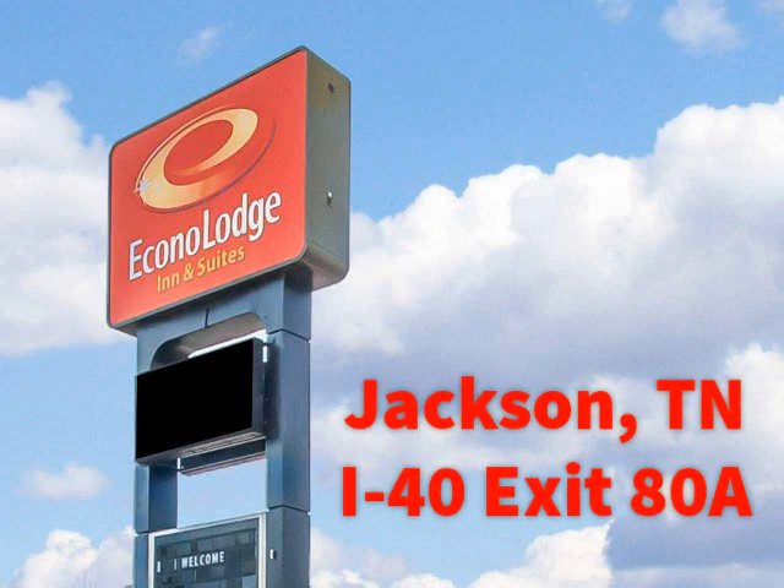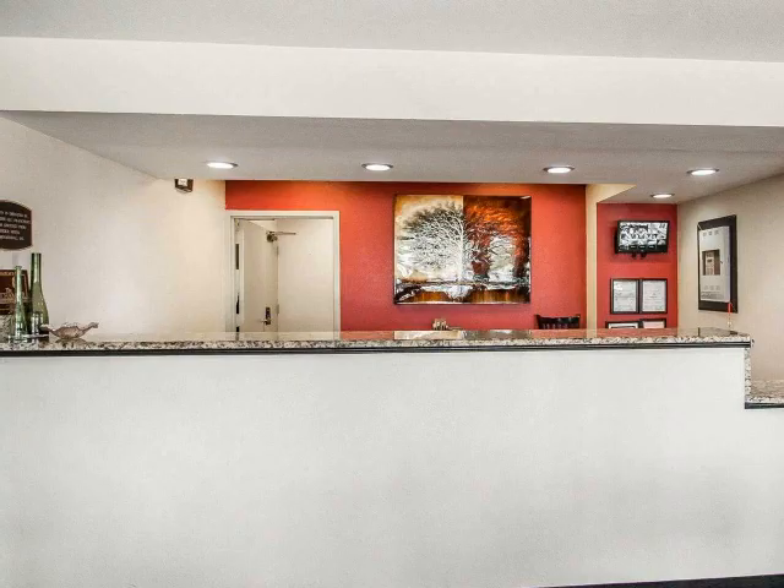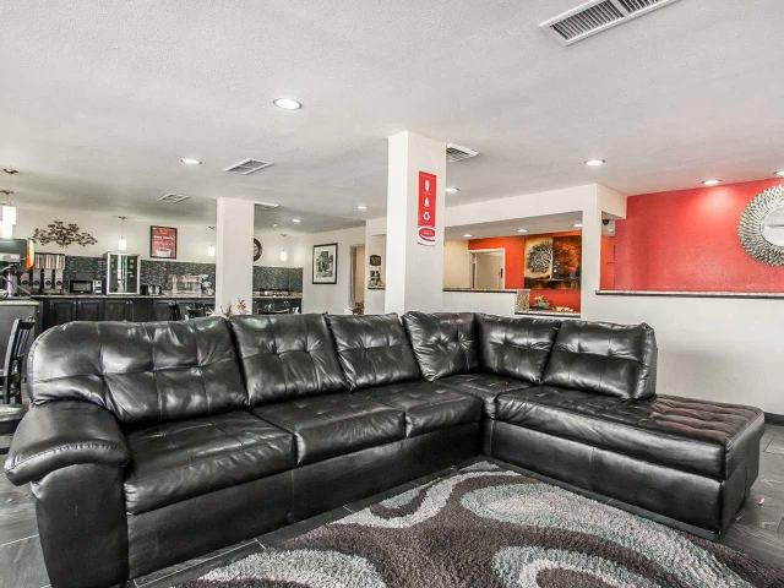Welcome to EconoLodge Inn & Suites Jackson, Tennessee, located off I-40 exit 80A. We are located near Union University.